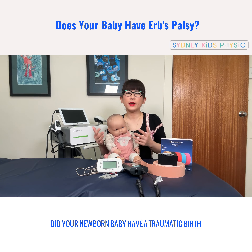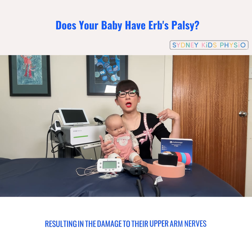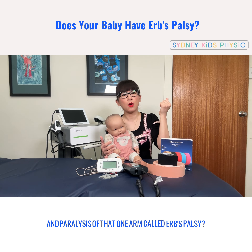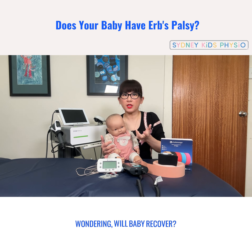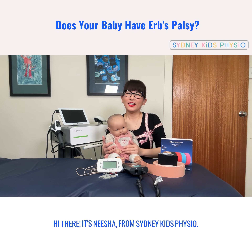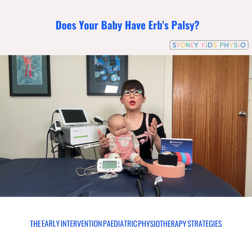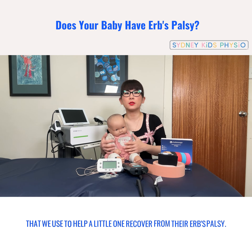Did your newborn baby have a traumatic birth resulting in damage to their upper arm nerves and paralysis of that one arm, called Erb's palsy? Wondering will baby recover and if so what can you do to promote that recovery? Hi there, it's Nisha from Sydney Kids Physio. In today's video I'm jumping in to share with you the early intervention pediatric physiotherapy strategies that we use to help a little one recover from their Erb's palsy.